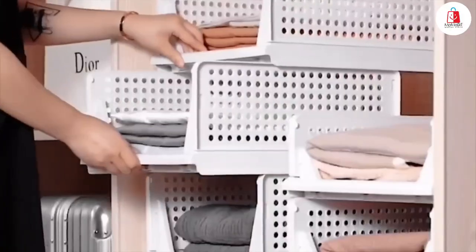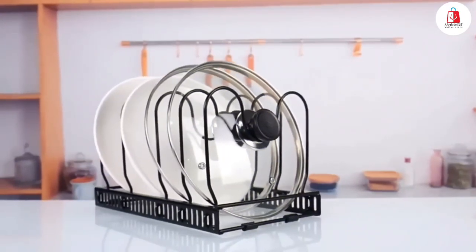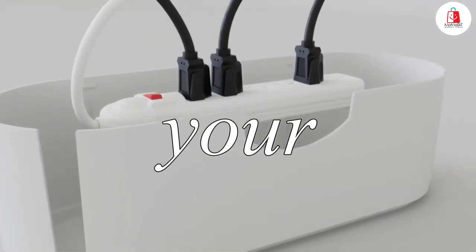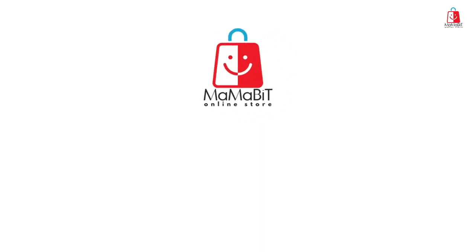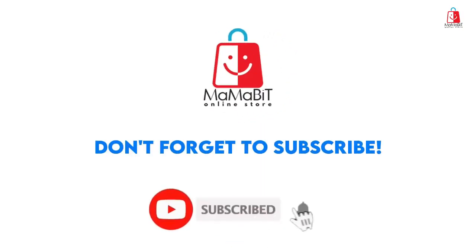Say goodbye to mess and hello to a tidy, organized space with these game-changing products. Grab your favorites from the description today and transform your home. And don't forget to like, subscribe, and stay tuned for more amazing products. See you in the next video.